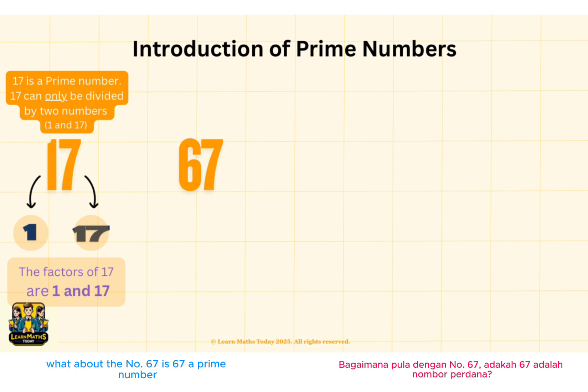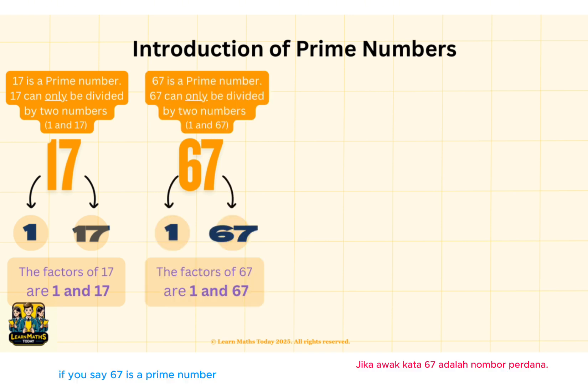What about the number 67? Is 67 a prime number? If you say 67 is a prime number, then you are right. 67 can only be divided by 2 numbers and the factors are 1 and 67.